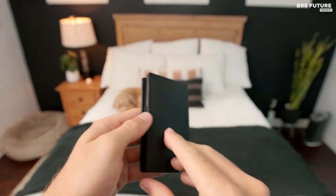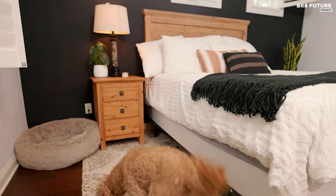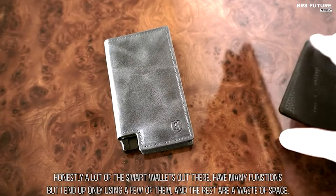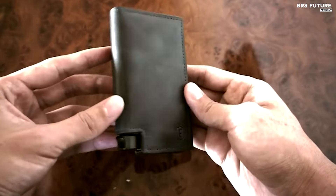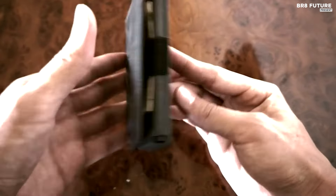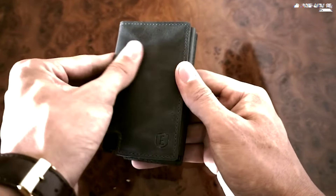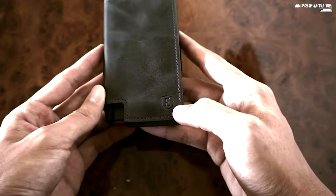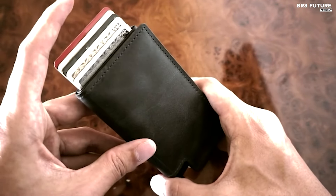Moreover, it boasts RFID blocking technology, safeguarding your personal information from wireless theft and providing peace of mind in a digitized world. Not only does the Exeter Parliament Wallet prioritize functionality and security, but it also champions sustainability. Made from environmentally certified leather sourced from LWG gold-rated tanneries, it upholds the highest standards of ethical craftsmanship. As a certified B Corp, Exeter is committed to sustainable practices, ensuring each wallet meets stringent environmental and social criteria.